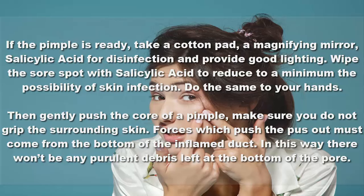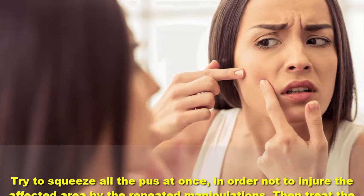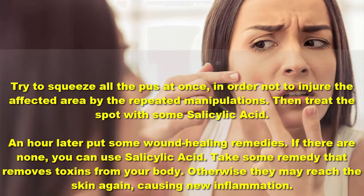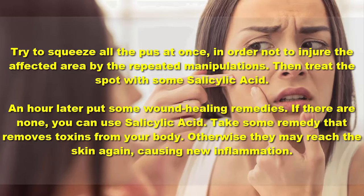The forces which push the pus out must come from the bottom of the inflamed duct. In this way there won't be any purulent debris left at the bottom of the core. Try to squeeze all the pus at once in order not to injure the affected area with repeated manipulations.